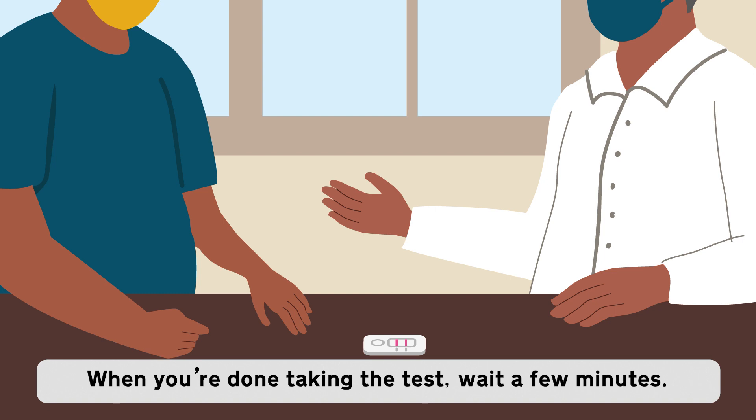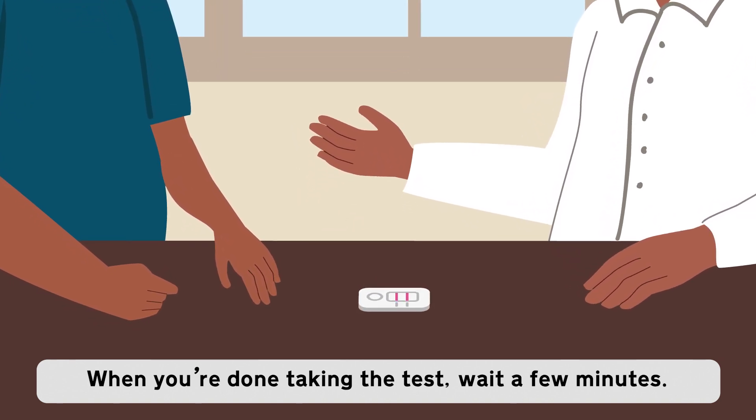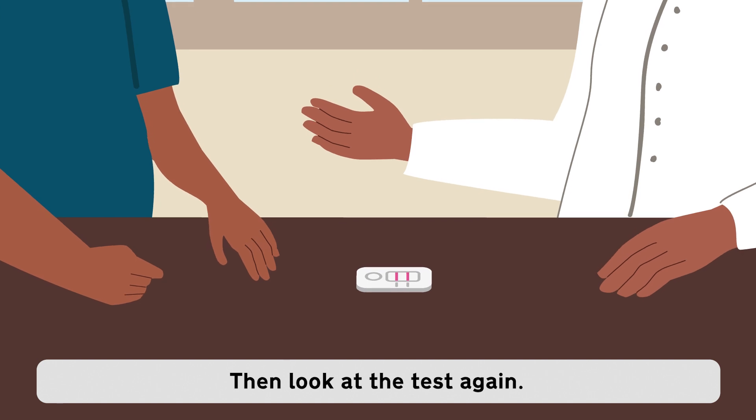Daniel and dad look at the test. The test shows that Daniel has COVID-19. When you're done taking the test, wait a few minutes. Then, look at the test again.